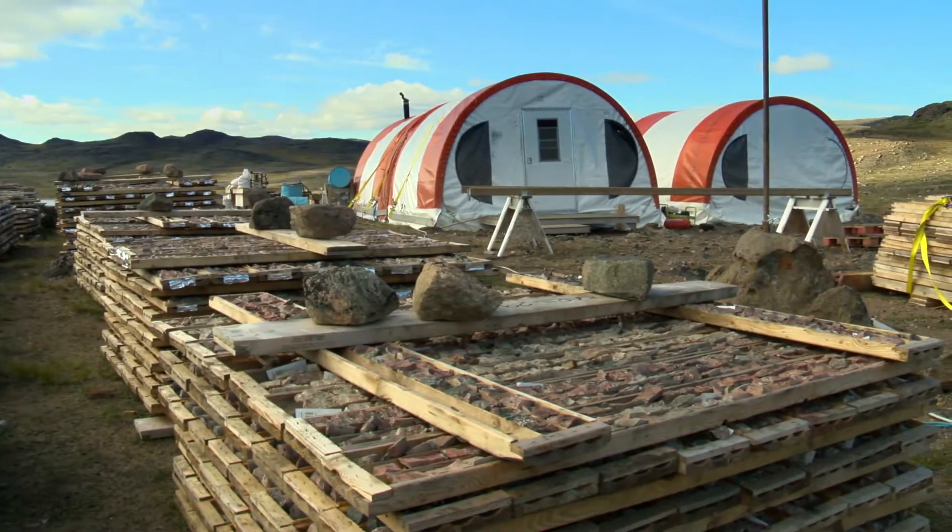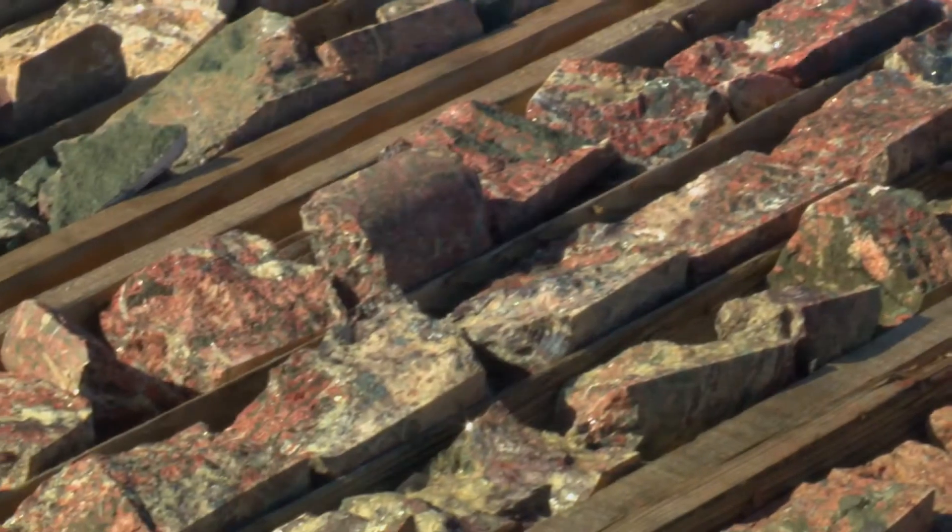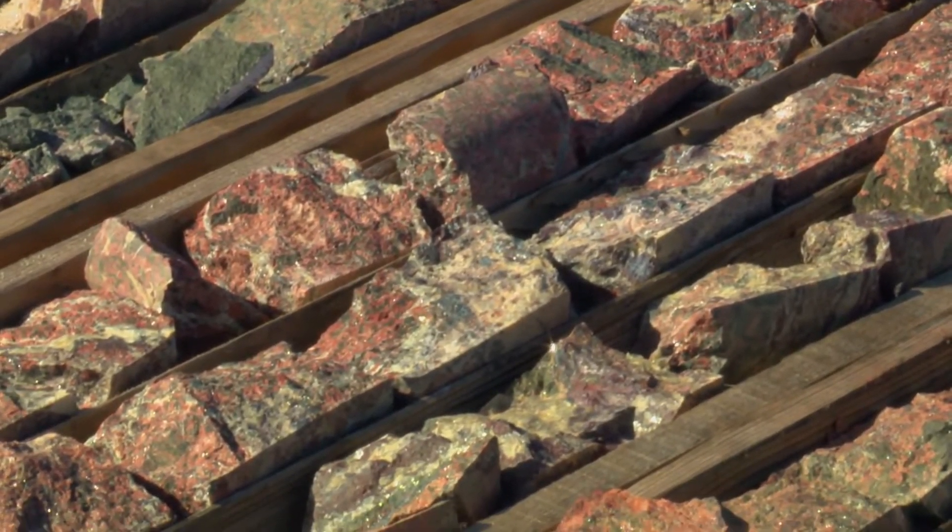About 20% of our deposit is neodymium — 20% of the total rare earth. We're really looking at a neodymium mine with credits from some of the other elements that we'll get out.